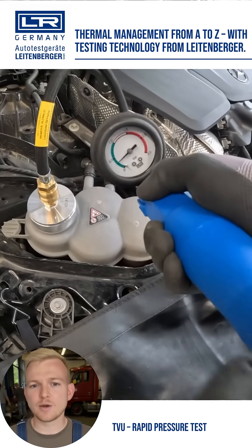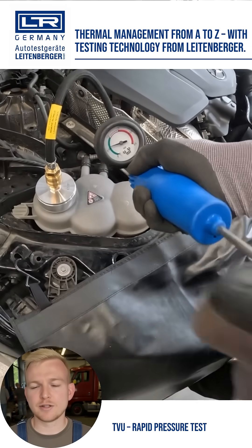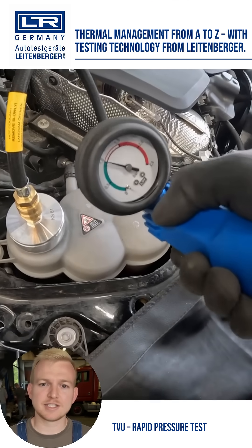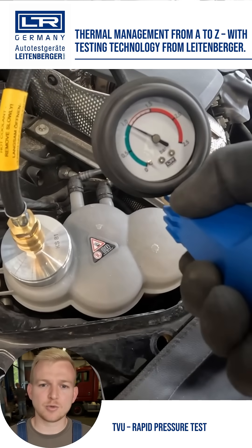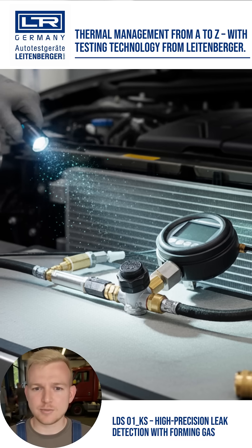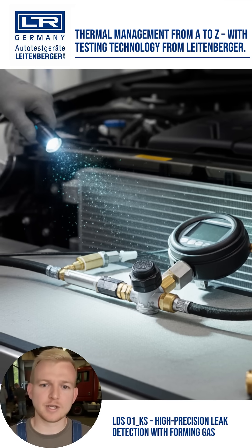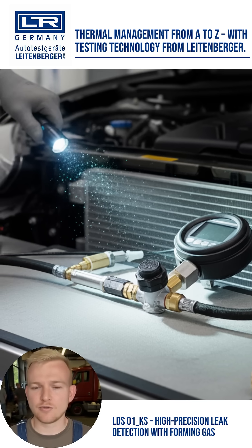The cooling system must be airtight, otherwise overheating and damage are imminent. Leitenberger offers solutions for every requirement: the TVU for quick leak testing with compressed air, or the highly precise LDS-01KS which detects even the smallest leaks with forming gas. Perfect results for every workshop.